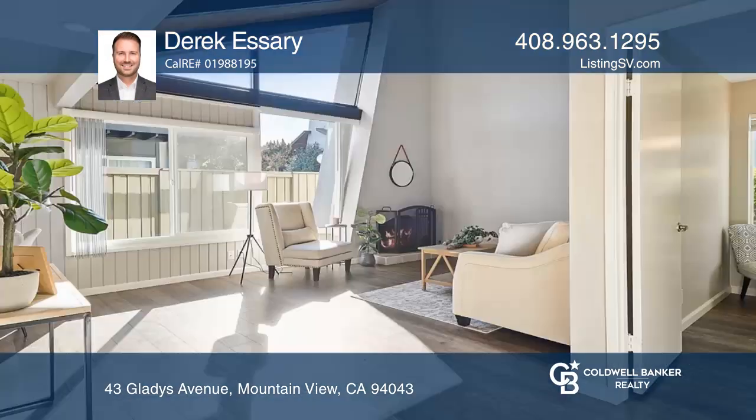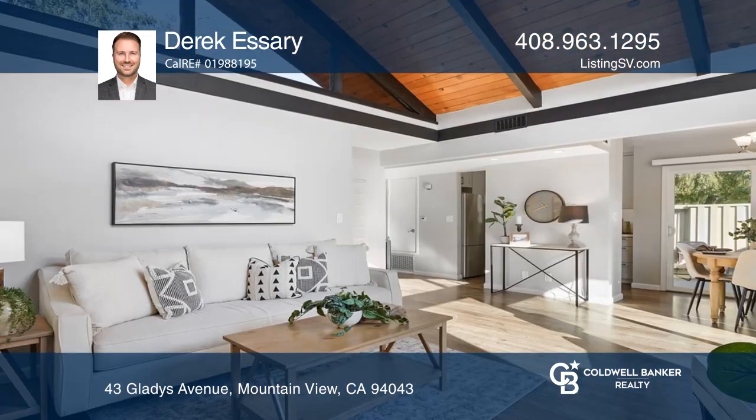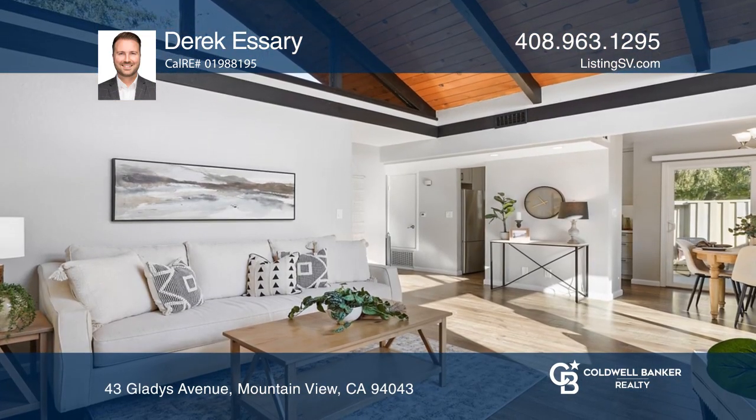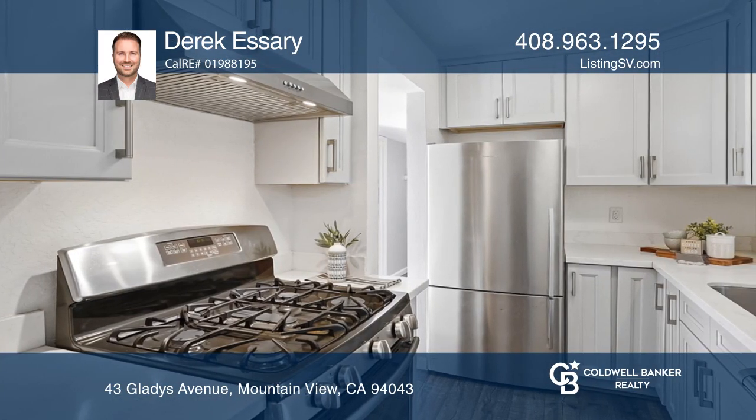Unique single-story home that features modern architecture and has an abundance of natural light and privacy. The kitchen was remodeled with gray cabinetry, white quartz countertops, and stainless steel appliances.